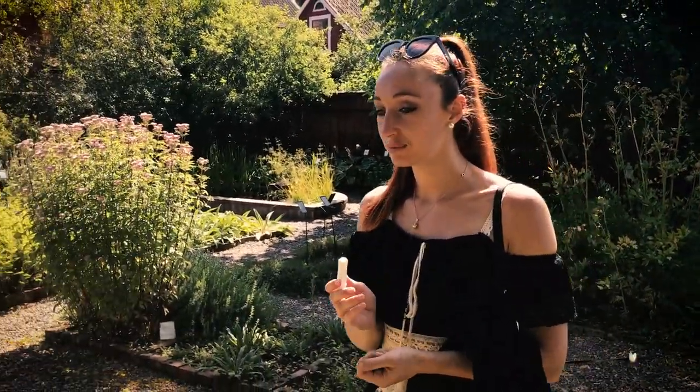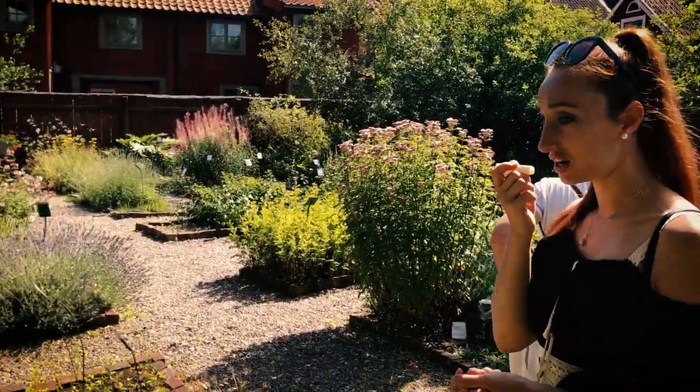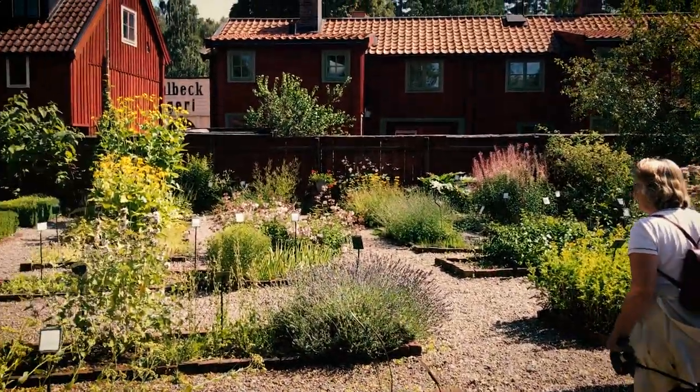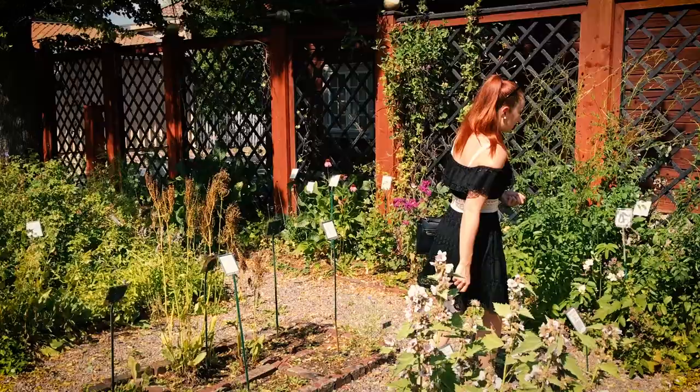Are you ready to leave this beautifully smelling — is that good English? This lovely smelling herb garden, it's so delightful. It makes me want to go home and garden.